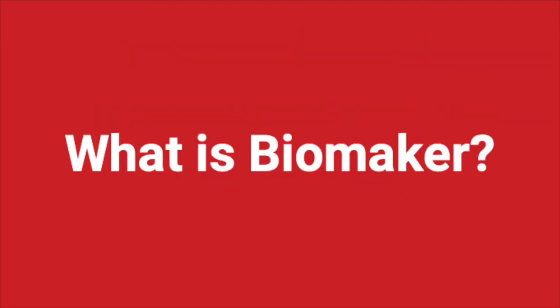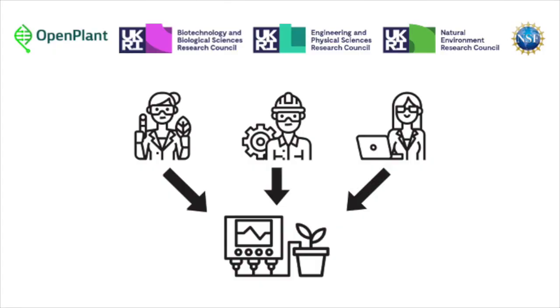What is Biomaker? Biomaker has been running for a number of years with the idea of funding interdisciplinary projects that bring together small teams of biologists, engineers, and computer scientists. We're funded by Open Plant and several of the UK's research councils, as well as the National Science Foundation in America. We provide funding and support to help people come together in teams and start working on projects.